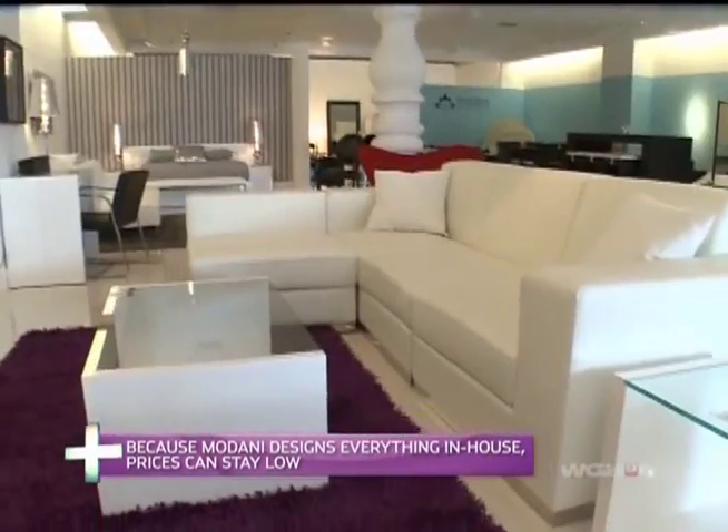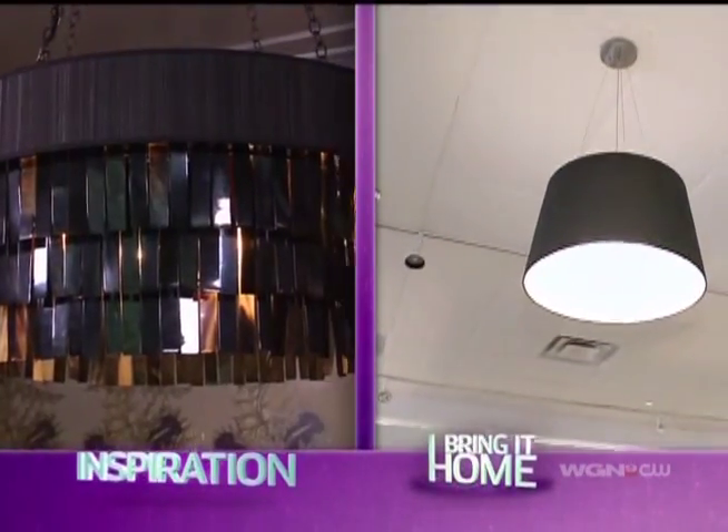Oh, it's $190? How is that even possible? You're buying it directly from the designer, and that's why you're saving so much money. Done and done. No hanging layers of horn, of course, but for now it's a great option.